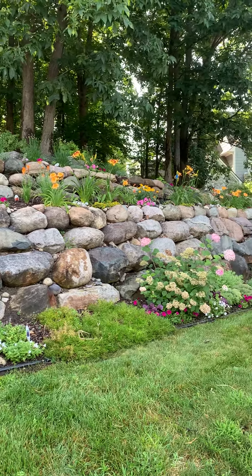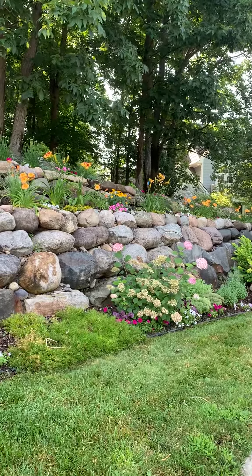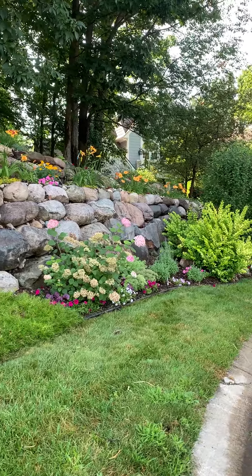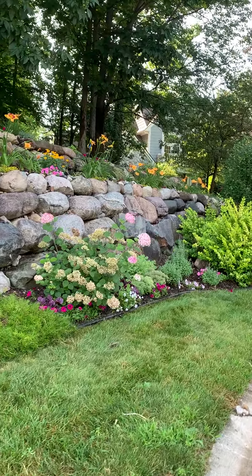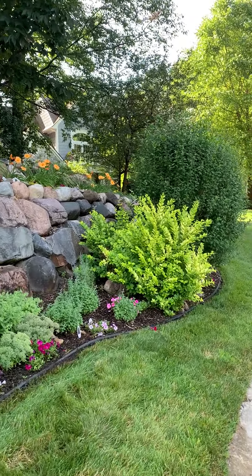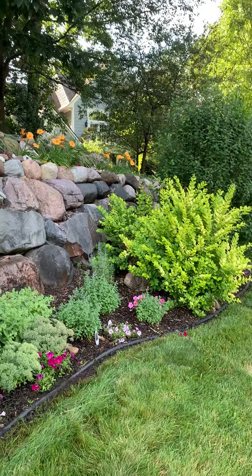Hey you guys, I thought I'd give you a little front bed tour. Yesterday I worked really hard weeding and deadheading and just getting everything tidied up for the week, and I thought I'd just share what is blooming.